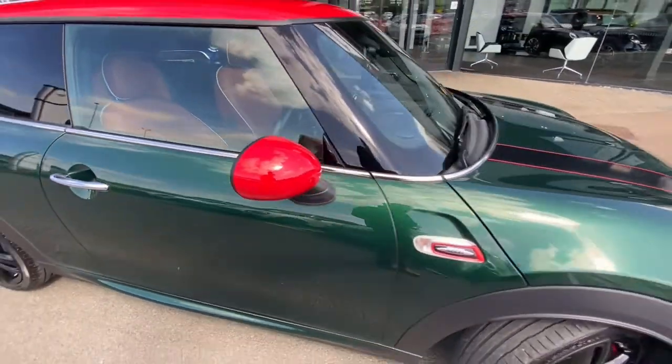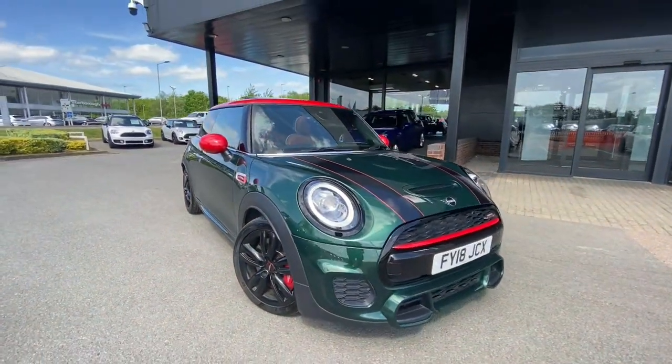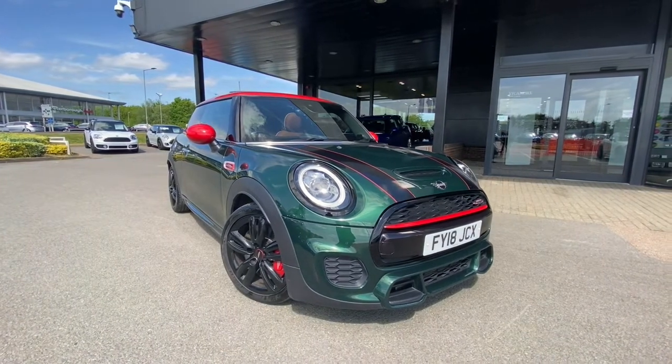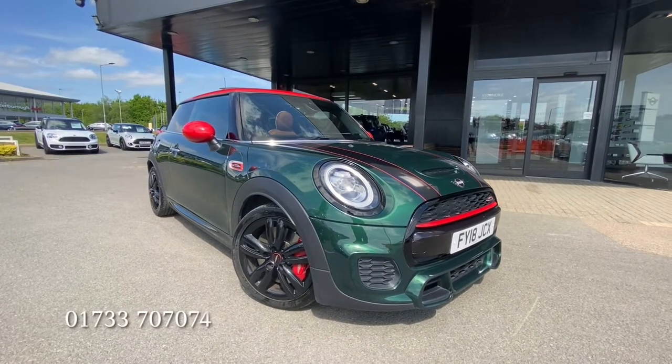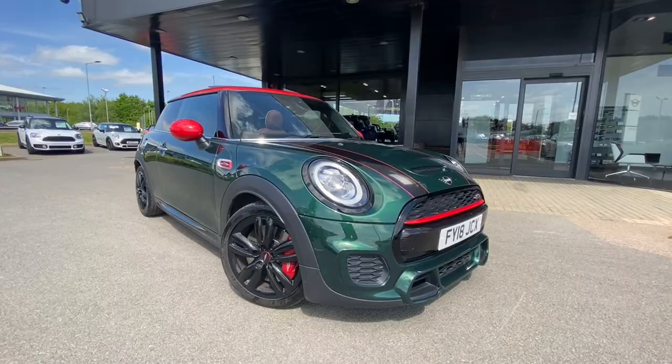To inquire about this incredible and very rare specified JCW at Sycamore Peterborough, please contact us at enquiries@sycamoremini.co.uk or give us a call on 01733 70 70 74. Have a great weekend!